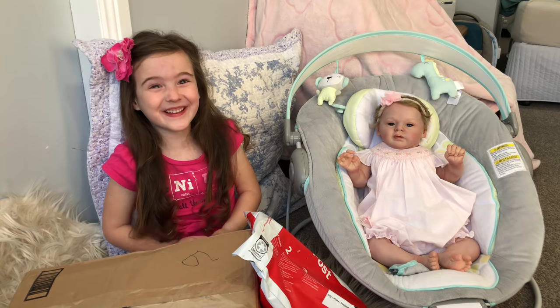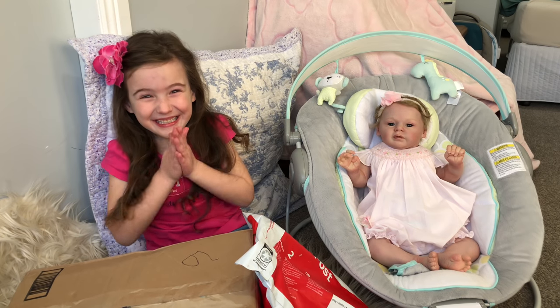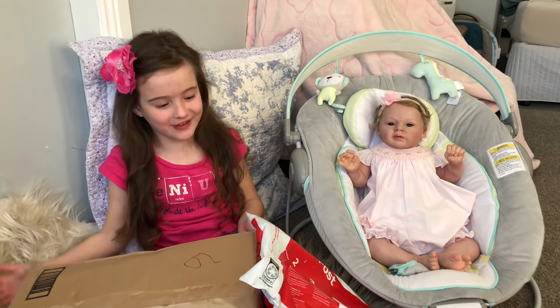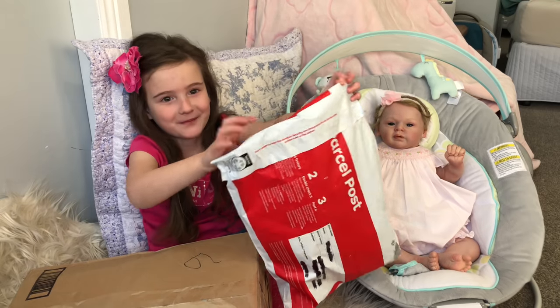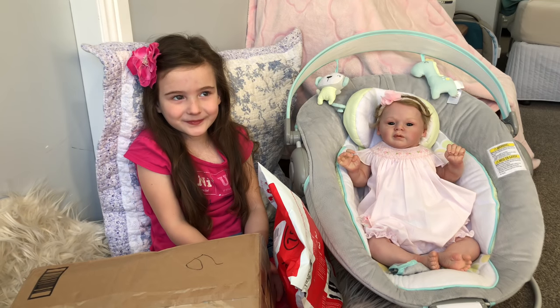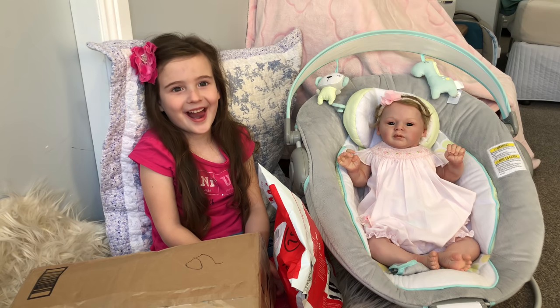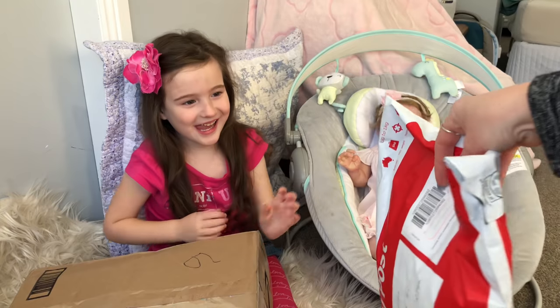Hi guys, it's Aaliyah and today we got Happy Mail! Yay, Aaliyah's favourite thing is Happy Mail! And Aaliyah's box is heavy, but we're going to do that one first. So if anybody would like to send Aaliyah a letter, I will put our PO Box address in the comments below and in the description. Alright, so let's get to opening this Happy Mail.